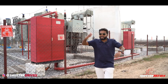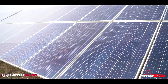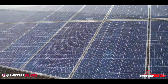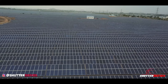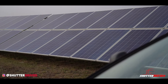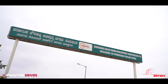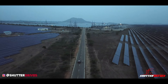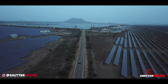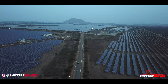Pavagada was chosen as the site for this project for several reasons — apart from high solar radiation and availability of land, this region receives very little rainfall. Besides generating a huge amount of clean green energy, the park has also directly benefited more than 2,300 farmers. It is part of the Karnataka government's effort to increase sustainability. The park also aims to provide employment for locals, and given the drought this area has faced in past years, it could help curb migration from the region.